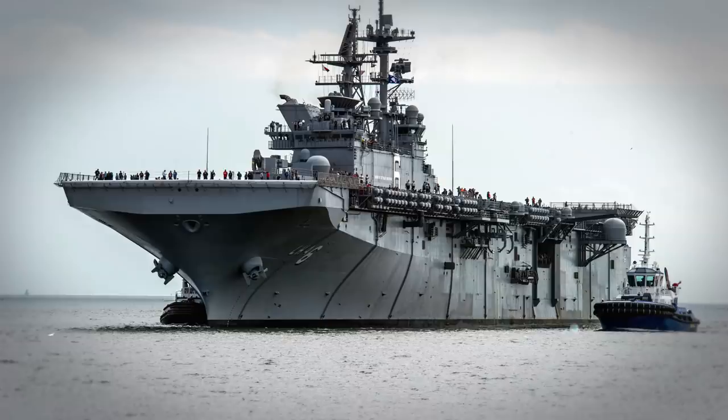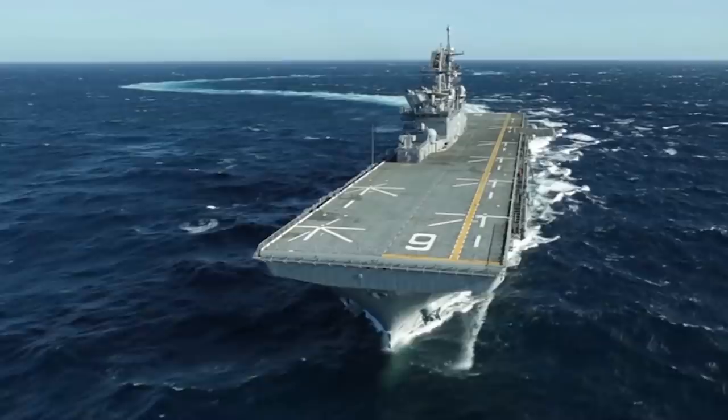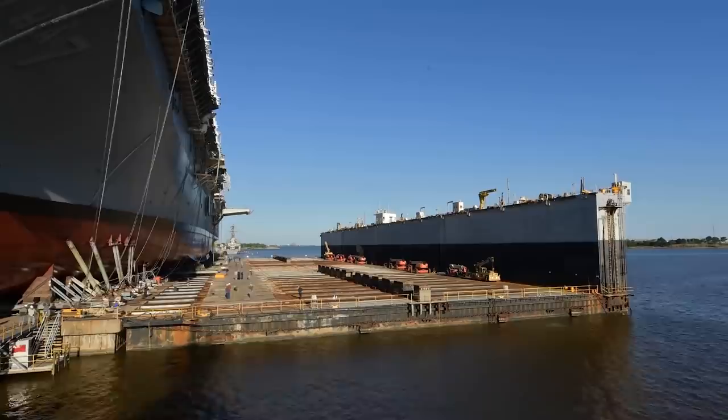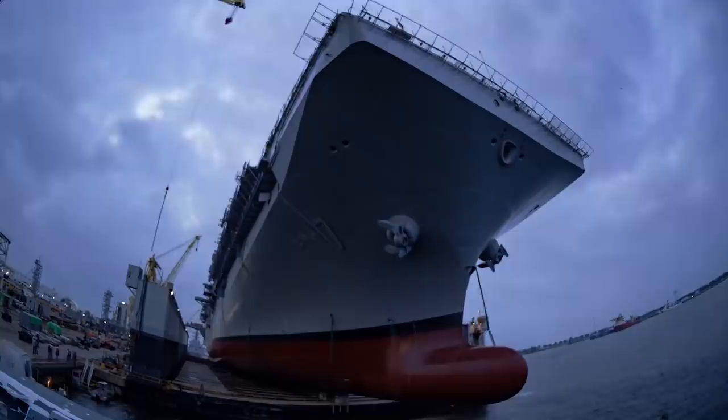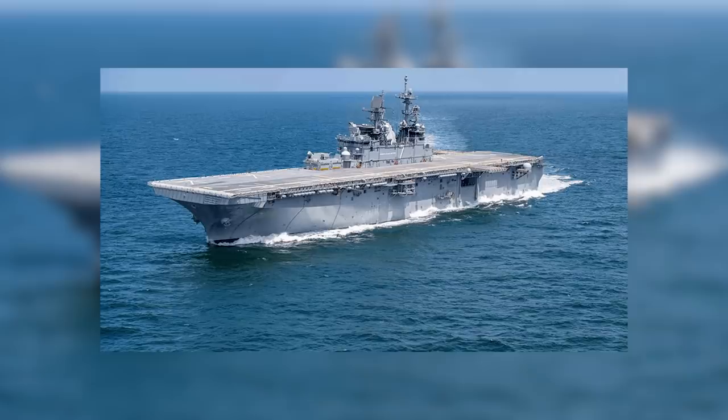Last but certainly not least, we come to the America-class amphibious assault ships. This is a new class of which one ship, the USS America, is in service to date, while the next, the USS Tripoli, is still undergoing trials. The America and Tripoli are considered a dead-end model, as their design was so focused on improving aviation services that they omitted a well deck — the defining feature of an amphibious warship that allows them to launch amphibious teams.